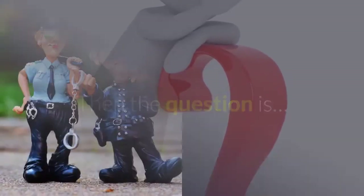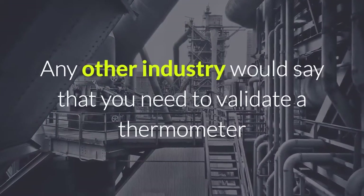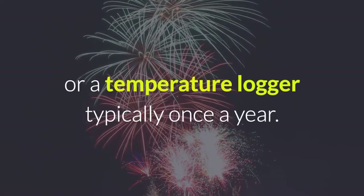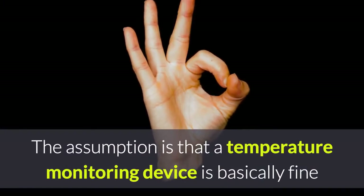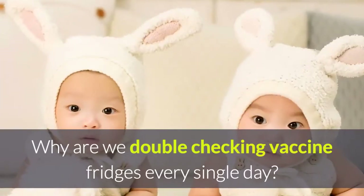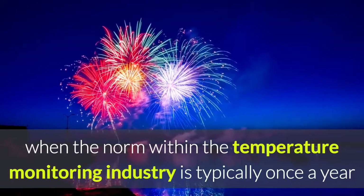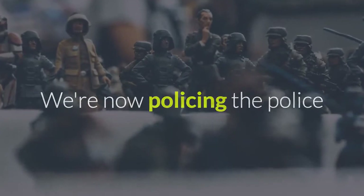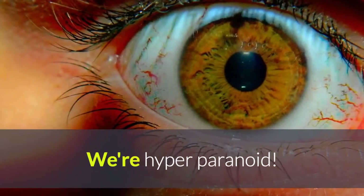Then the question is: how often do we have to police the police? Any other industry would say you need to validate a thermometer or temperature logger typically once a year. The assumption is that a temperature monitoring device is basically fine and just needs an occasional check-up. Why are we double-checking vaccine fridges every single day when the norm within the temperature monitoring industry is typically once a year? We're policing the police once a day — we're hyper-paranoid.